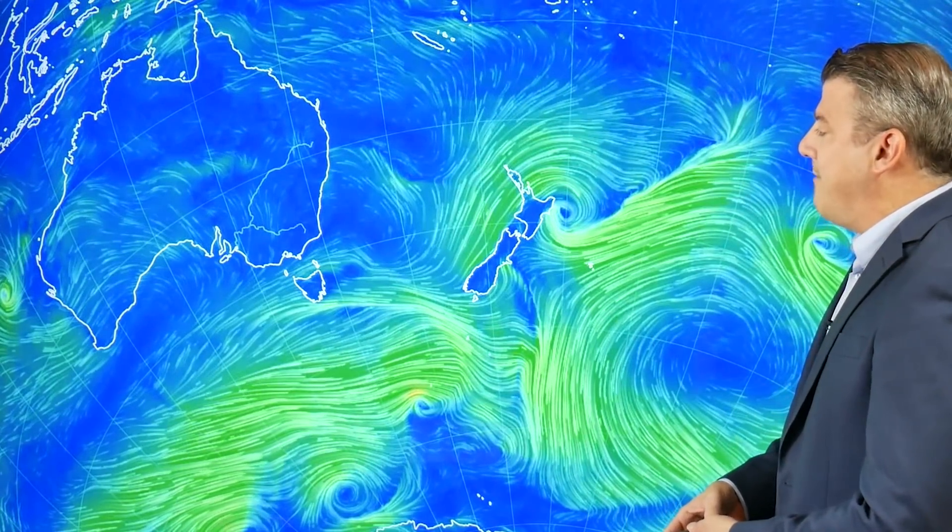Kia ora, hello, I'm Philip Duncan. Thanks very much for joining us for our Thursday weather video. Across the North Island, a lot of the severe weather is now starting to ease. We've got a windy change arriving on the west coast, and on the east coast that low is deepening and more rain is on the way. Let's take a look at the animated wind map.